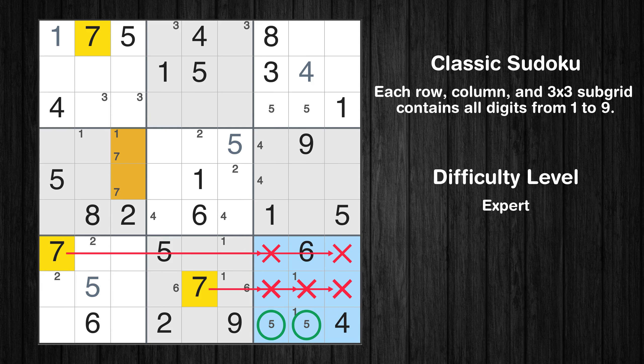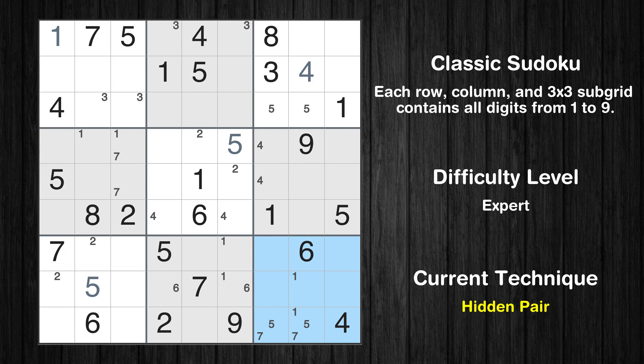Only two positions left in the ninth box where value 7 can be placed. There is a hidden pair in box 9. Notice how the candidates 5 and 7 occur in only two cells in this box. We have two candidates and only two cells where they can be placed in box 9. Therefore, all other candidates can be removed from these two cells.